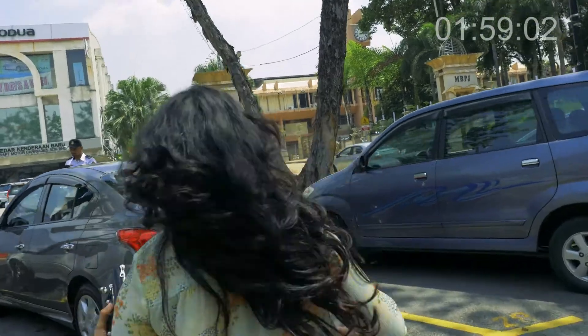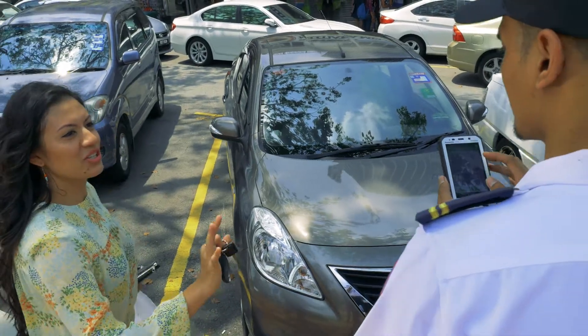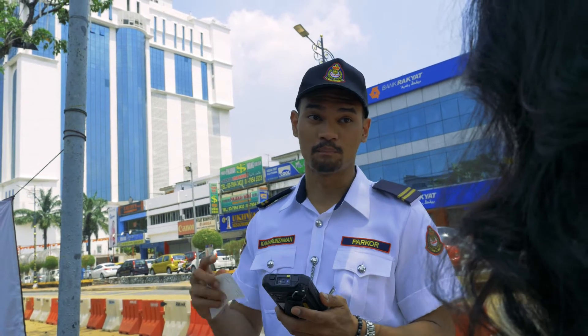He used the mobile device to scan your plate number as you anxiously ran back to your car. By the time you get there, the summon has already been issued. You tried your best to reason with him, but it is too late.